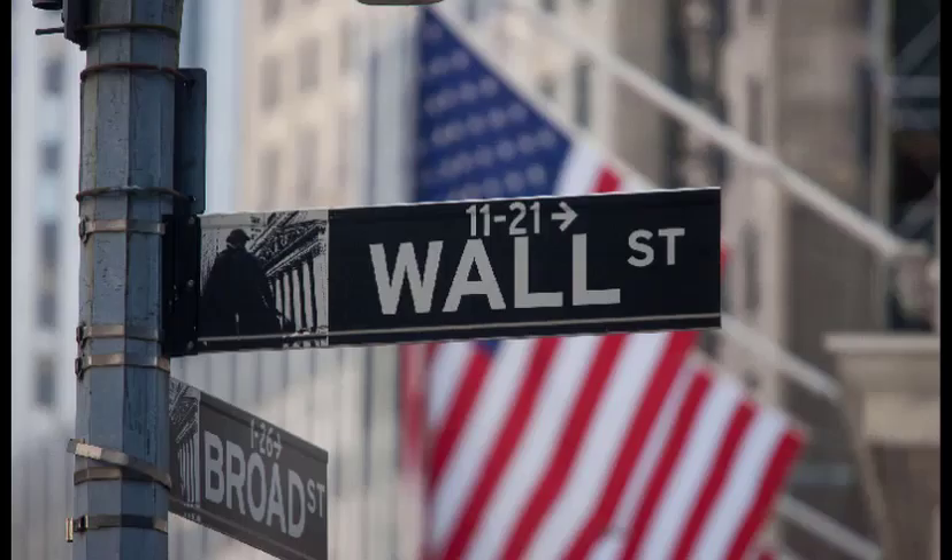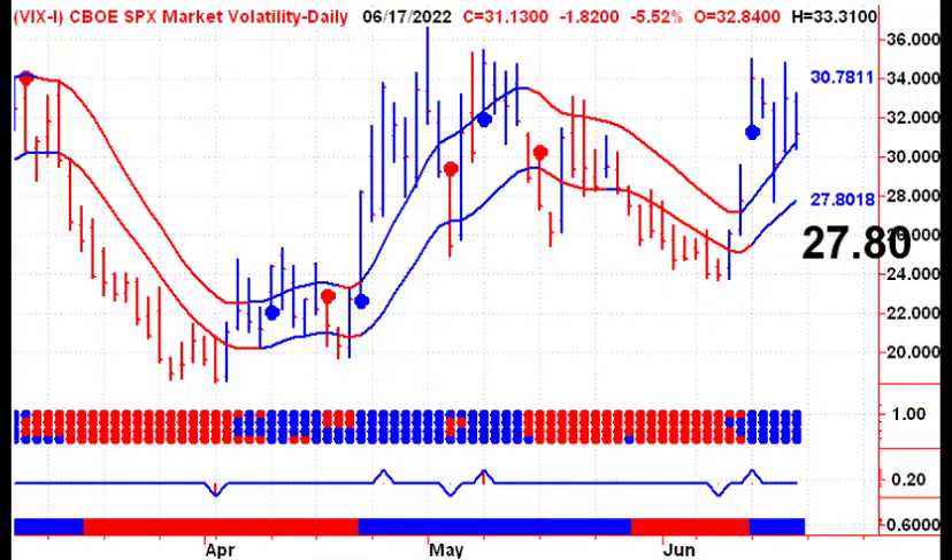Let's start off this morning's presentation with a quick look at Wall Street. The VIX had a quiet day on Friday, had an inside day, closing above the upper channel line. Things would change on Tuesday if the VIX were to close below $27.80.